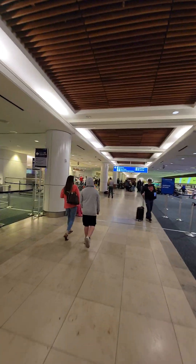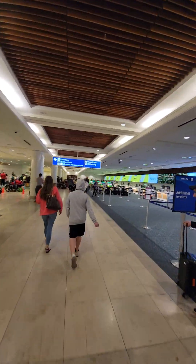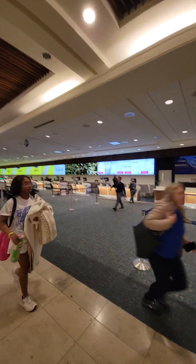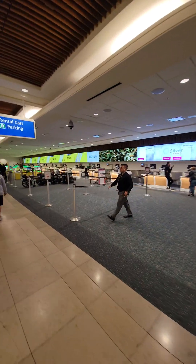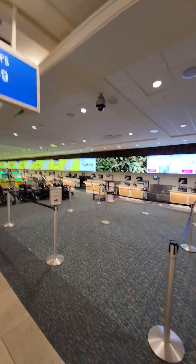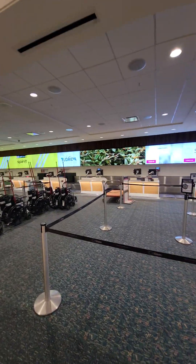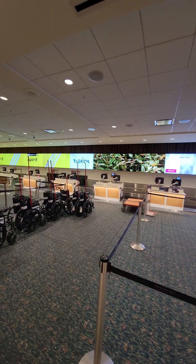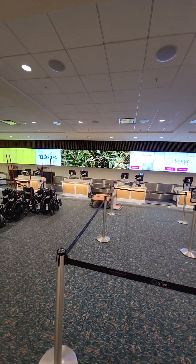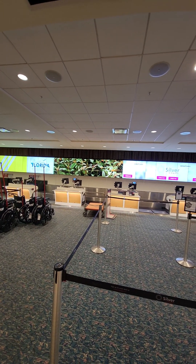I believe the desks we'll be using will be these desks in between Spirit and United. One is currently highlighted for Silver Airways — they don't always fly — and then there are four vacant desks. I believe these will be our desks, as you can see they're adjacent to Spirit, and right now they're not assigned to any carrier. Obviously we'll have all this stuff moved in the morning if this is where it's going to be, and we'll do our best to manage the traffic at the check-in.